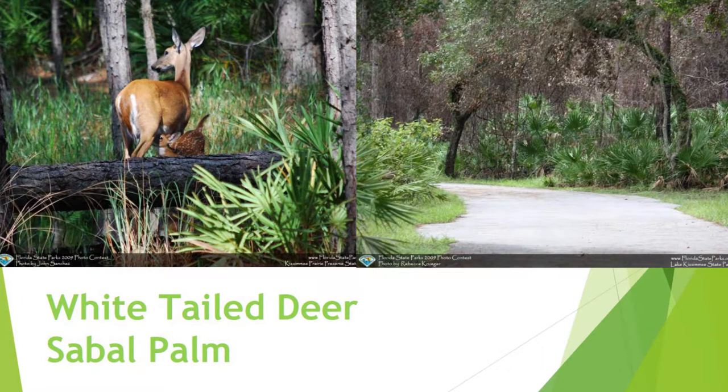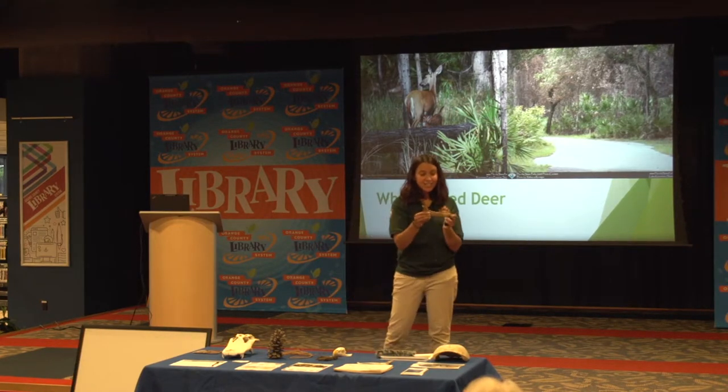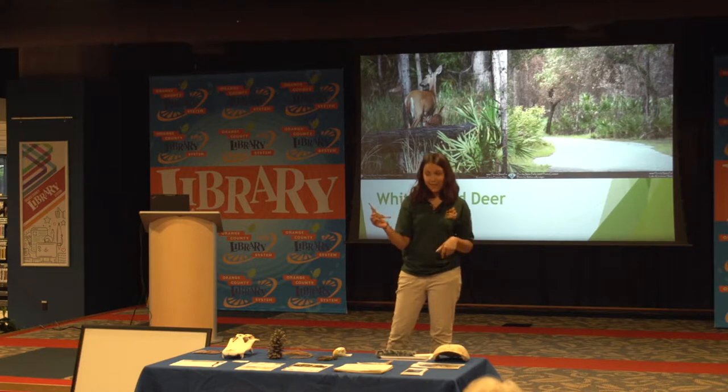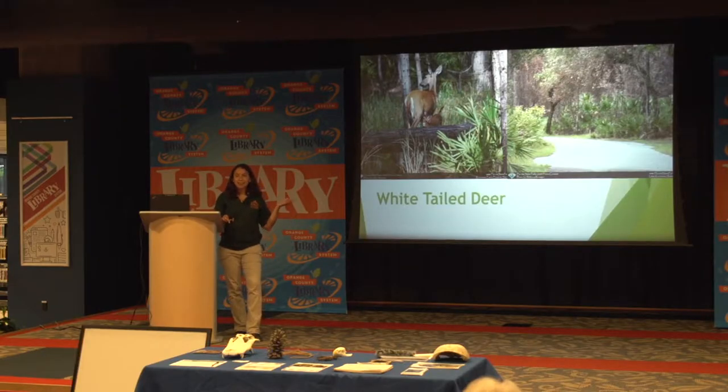I have some props up here that you guys can look at. This is the jawbone of a white-tailed deer and you can see their teeth are a lot sharper than you would expect. You guys can come up and touch this if you want to. Does anyone know why they're called a white-tailed deer, or why you would see the white part on the back of them?